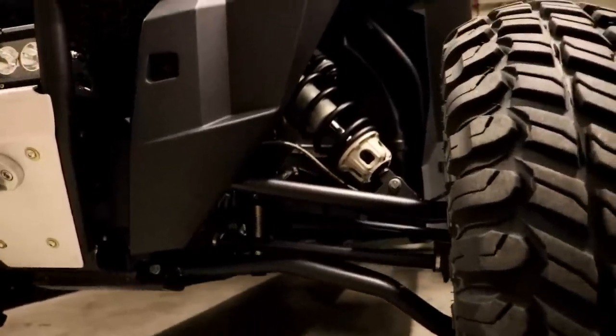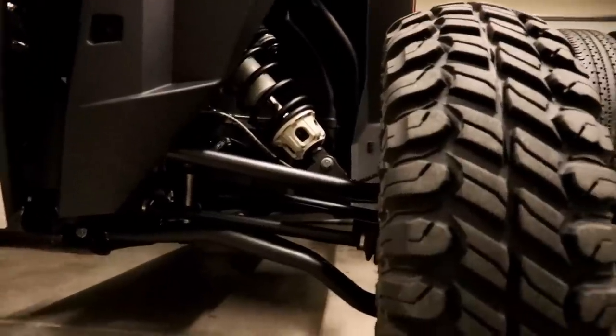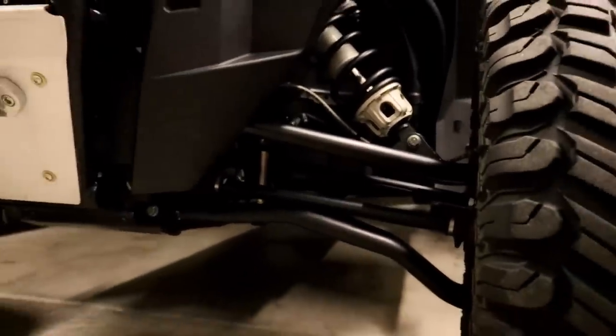For the front tie rod, we have Zollinger Racing Products. Zollinger Racing Products Extra Duty Desert Series tie rods — I think that's what they're called — and they are built rock solid. I really like Zollinger Racing Products.